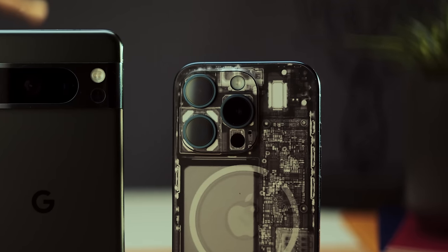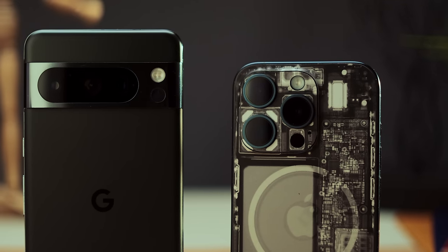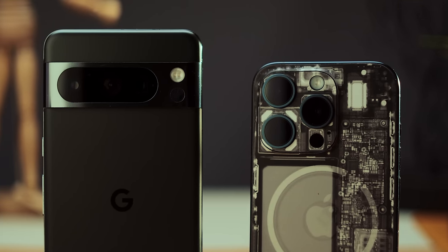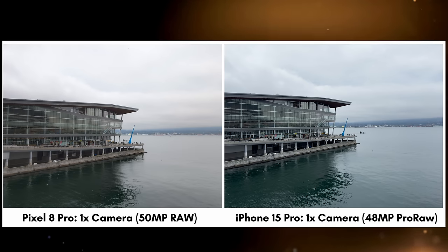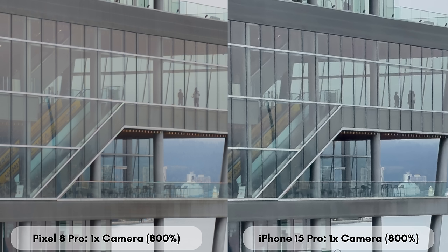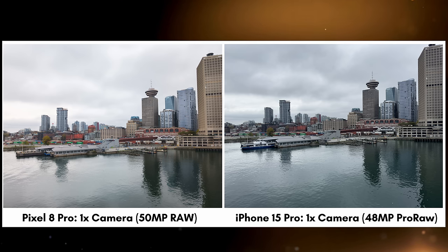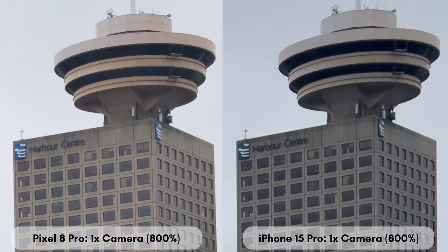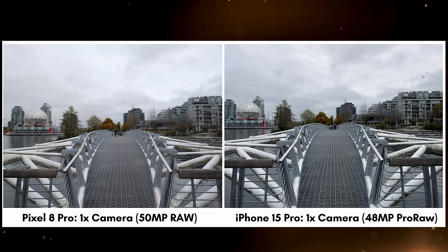The more I compared each phone's images, the more I wanted to know how these phones compare when you sidestep Google and Apple's default processing as much as possible and shoot in RAW. The winner again in sharpness and detail is the Pixel. When you punch in, you start to see things like text and deep background details are much more defined on the Pixel compared to the iPhone. In full 50 megapixel RAW, when it comes to color, we see these same trends — slightly warmer iPhone images and cooler Pixel images, with the odd exception.